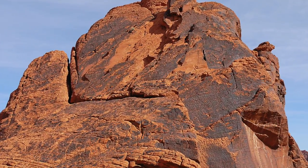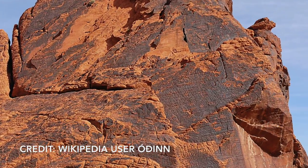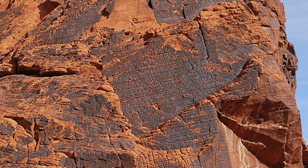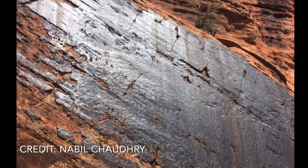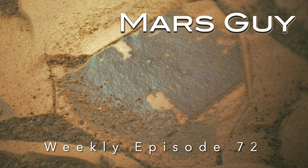Thin dark coatings known as desert varnish are common on rocks in arid regions on Earth, and they're thought to form in part from microbial activity. Now, on Mars, the Perseverance rover has found similar coatings, on this episode of Mars Guy.